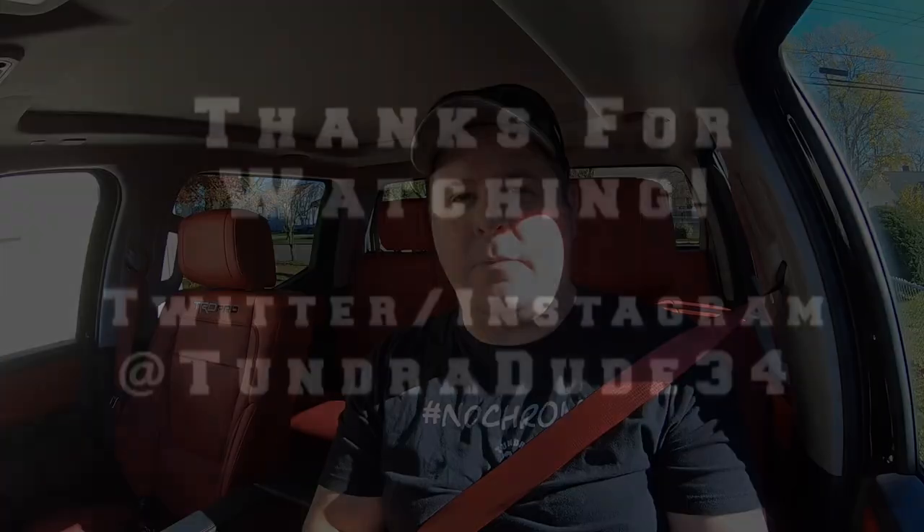I'm not holding my breath on the MPG claims, but don't forget sparksparts.com — promo code TUNDRADUDE34 will save you 5% on these parts and everything else on the website. The link to these air filters will be in the description below. Let me know in the comments if you plan on getting these or waiting for something better. Until next time — Twitter, Instagram, LinkedIn, Facebook at TundraDude34, TundraDude34 at gmail.com. You guys have a great day, be safe and be well.